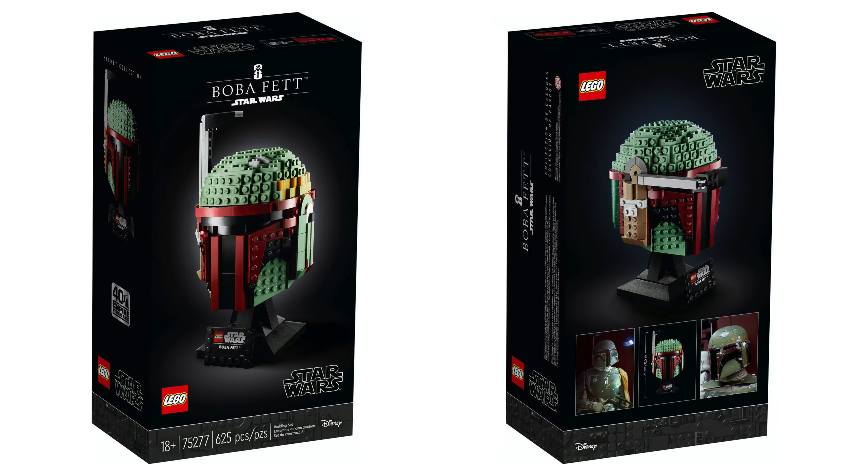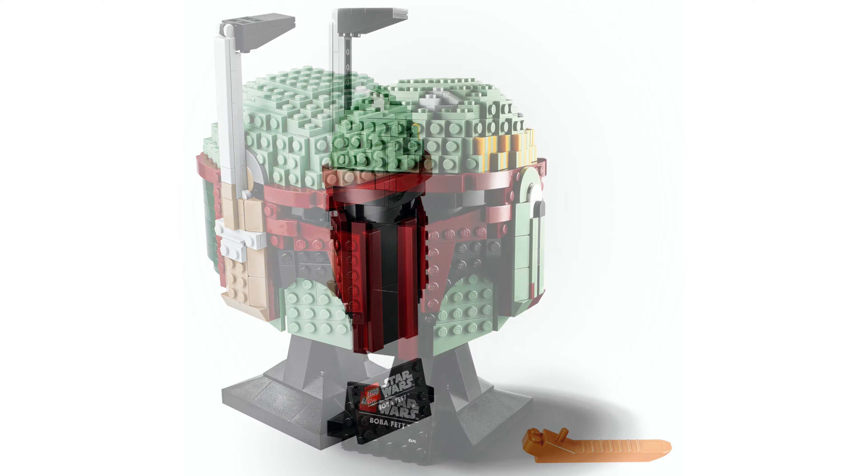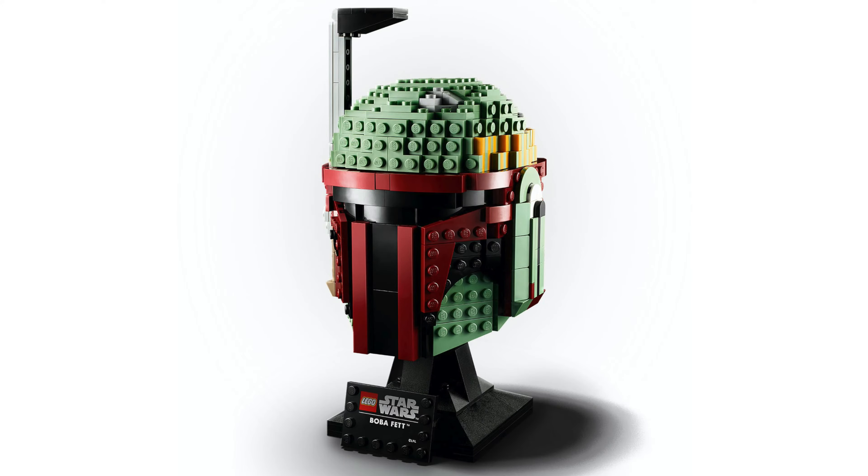Next we have Boba Fett with the set number 75277, and this one will come with 625 pieces. Like before, this one will cost $60.